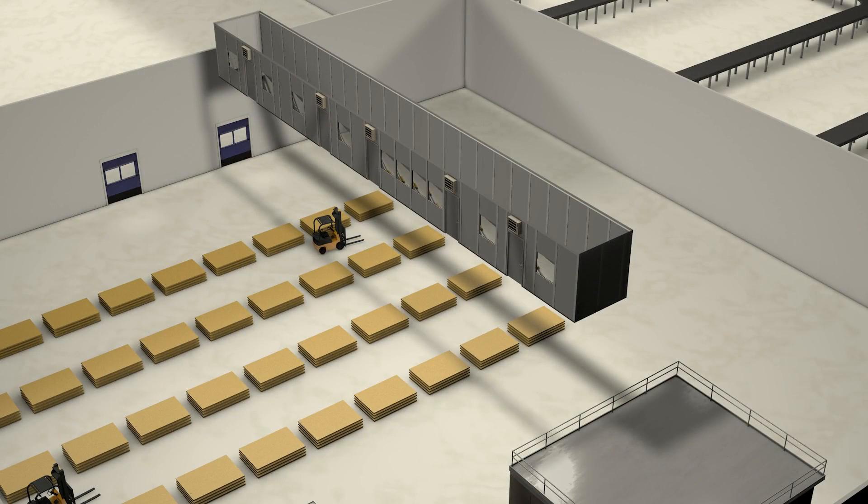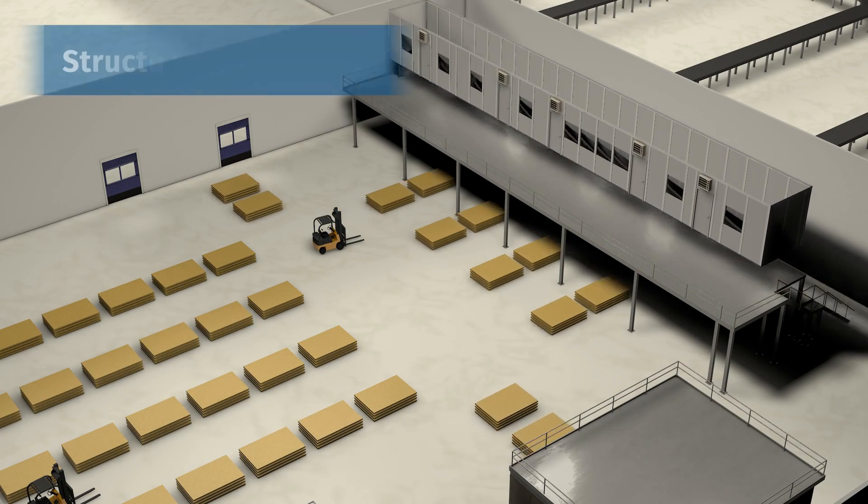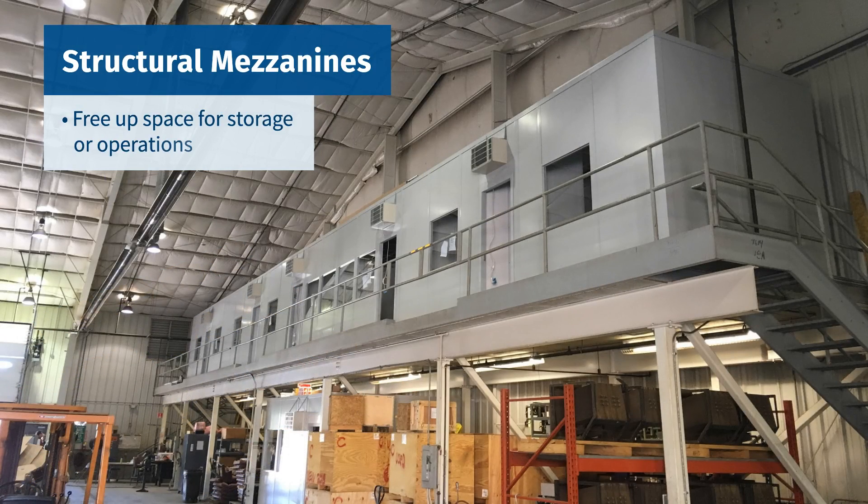If freeing up even more floor space is your goal, Portafab offices can be mounted on structural mezzanines that allow one to free up space for storage or operations.